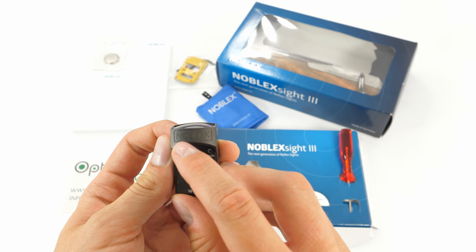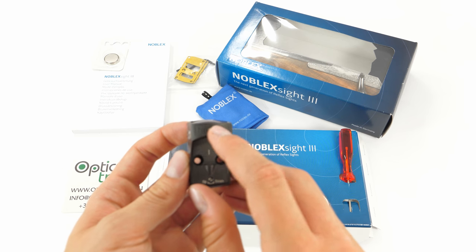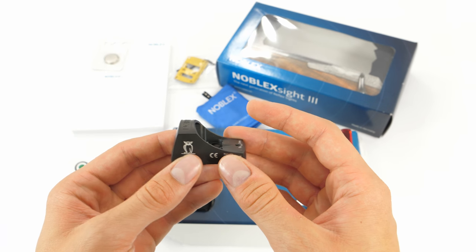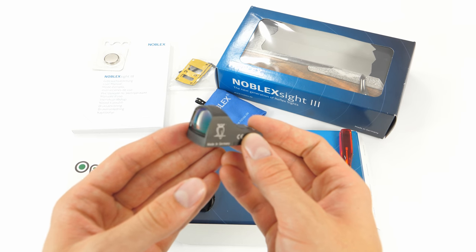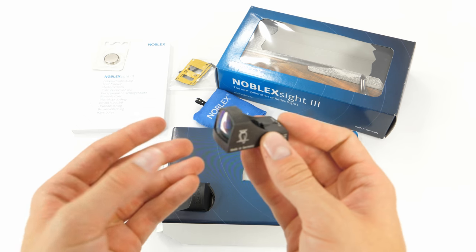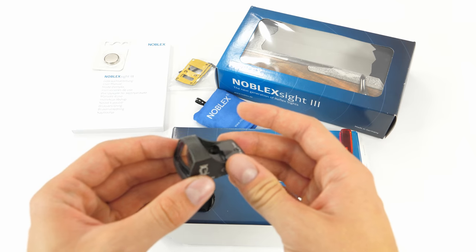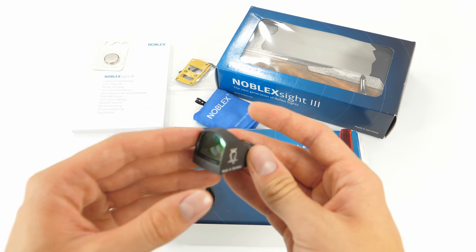You can see that here on the lens hood, Noblex is already written on it. On some models, Noblex is written on the box, but the hood still retains the name Dokter. With time, Noblex will of course put their name on every individual sight. But as for now, some still have Dokter engraved on them and some have Noblex.